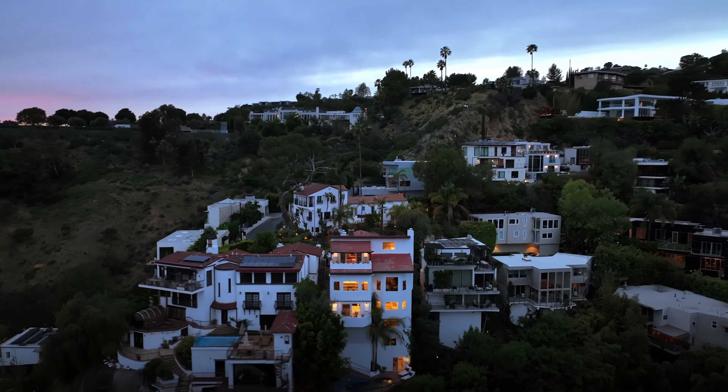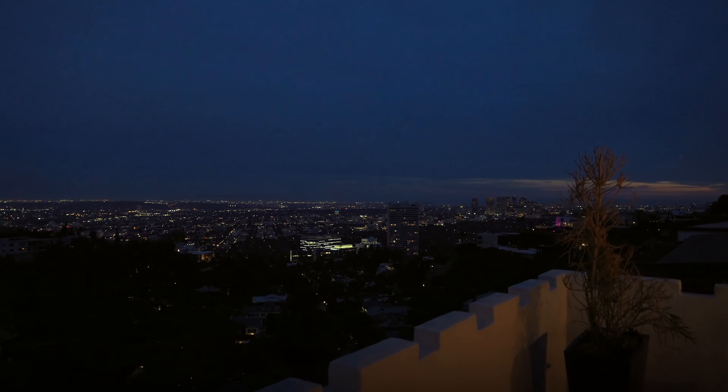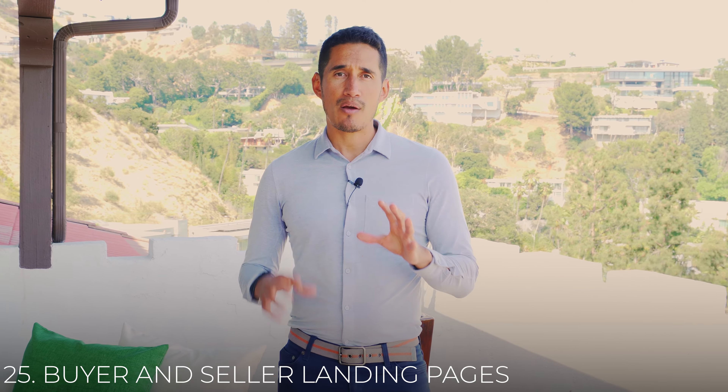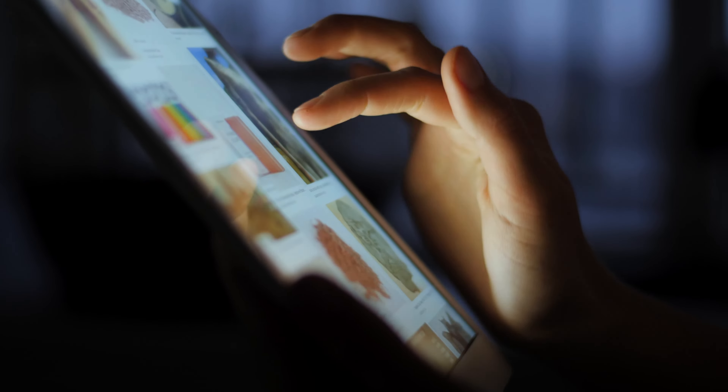Number 24 is lead-generating real estate websites. Sierra Interactive, the CRM I use, has a website dedicated to getting leads. They use Google Ads and other sources — it's not a branding website, it's a different kind that just gets leads for you. Number 25 is buyer and seller landing pages. Very easy to set up — point a QR code or a postcard right to a landing page, maybe for first-time home buyers or sellers in a specific area.